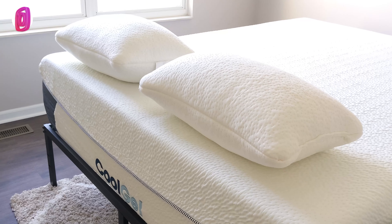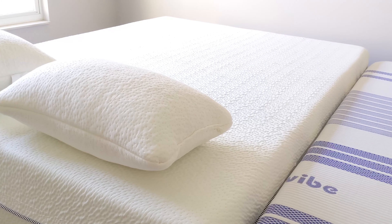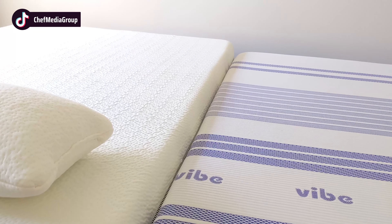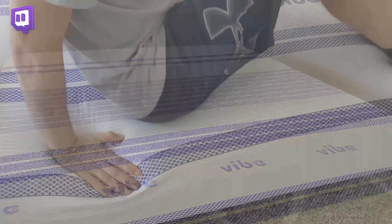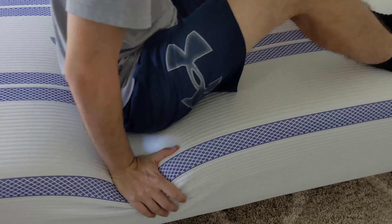Honestly, you can't go wrong with either one of these mattresses — they're both very comfortable. That being said, I know they're technically not the same thickness, but you can get a Classic Brands Cool Gel Memory Foam mattress in a 12-inch version if you want. The principles still carry over and are the same regardless of the size of mattress that you have.